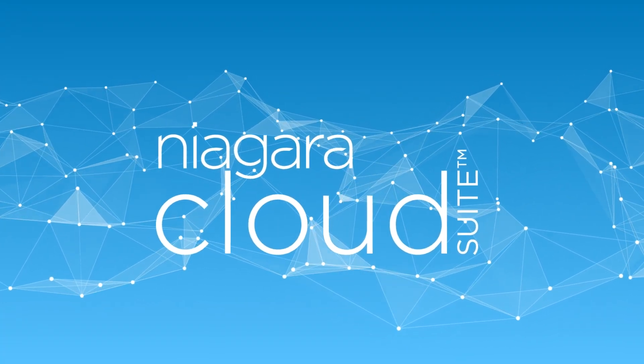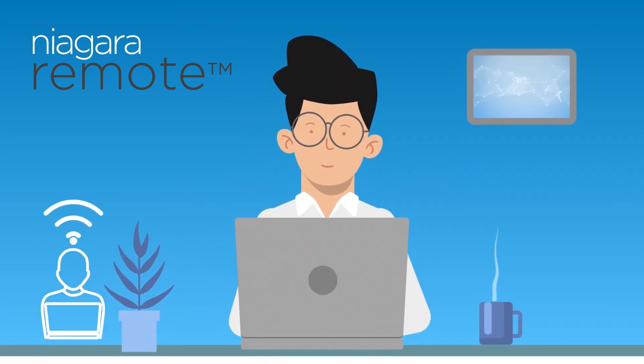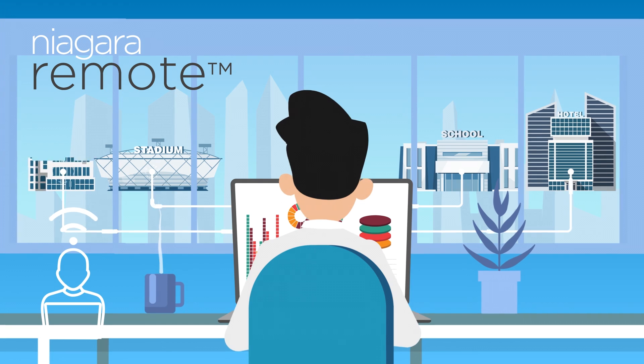Niagara Cloud Suite is made up of three offerings. Niagara Remote is a way to remotely access any supported JACE or Niagara Supervisor without a VPN or third-party services — configure, troubleshoot, and look at trend data from anywhere.